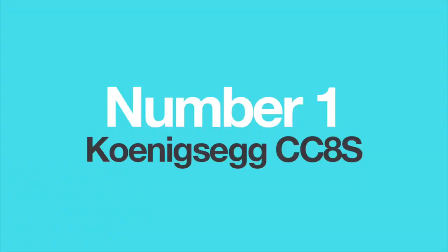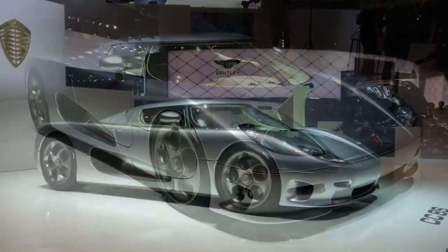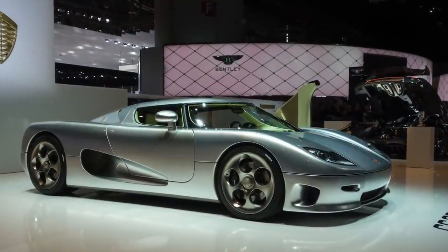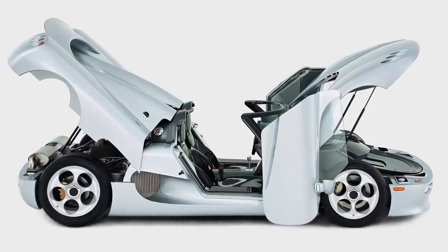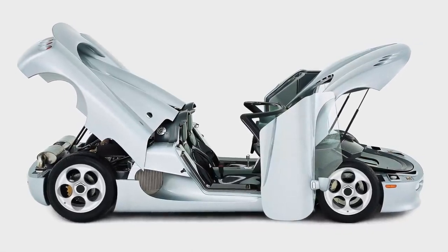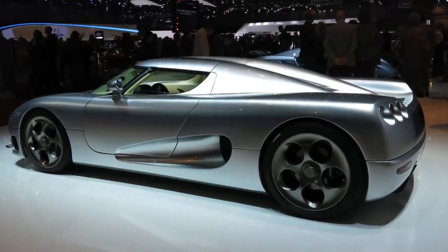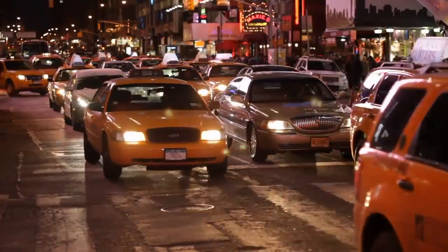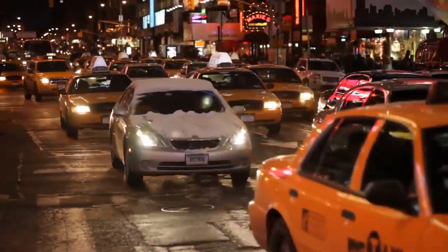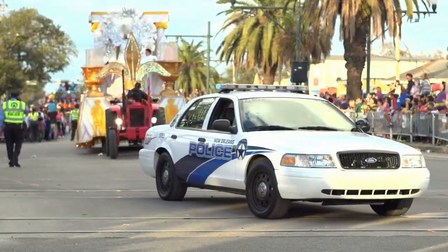Number 1: The Koenigsegg CC8S. The CC8S was the first proper production model from Koenigsegg in 2002. The company made just 6 examples, which were enough to establish it as the new force in the hypercar class. At just 3.5 seconds 0-60 and a top speed of 240 mph, it was one of the fastest land vehicles of the period. However, it was powered by Ford's modular V8 engine, commonly found in the famous New York yellow taxis, police Crown Victoria cruisers and F-150 pickup trucks.